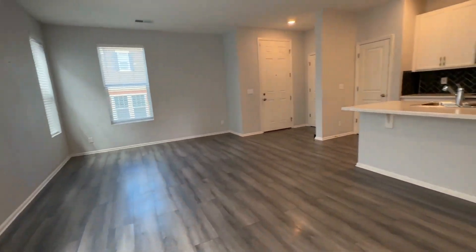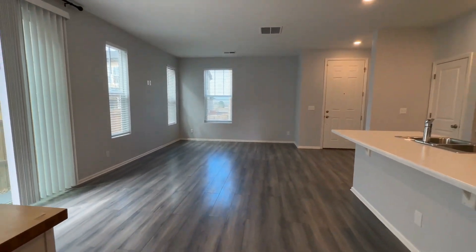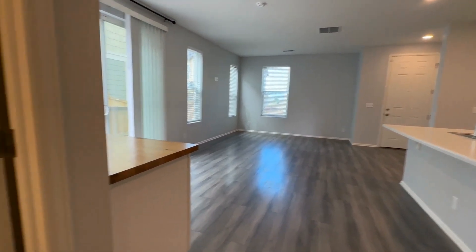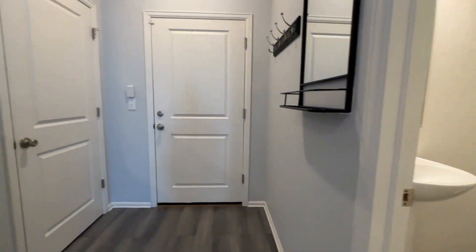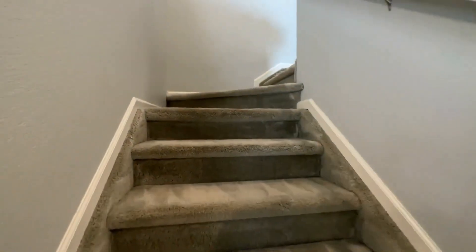And look how large this living space is — so beautiful and bright. We also have a half bath for all of our guests. There is some storage underneath the stairs, and that door goes to your attached two-car garage. Let's take a look upstairs.